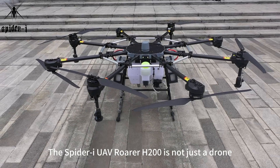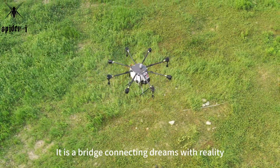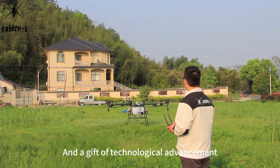The Spyder Eye UAV Rohrer H200 is not just a drone. It is a bridge connecting dreams with reality, and a gift of technological advancement.